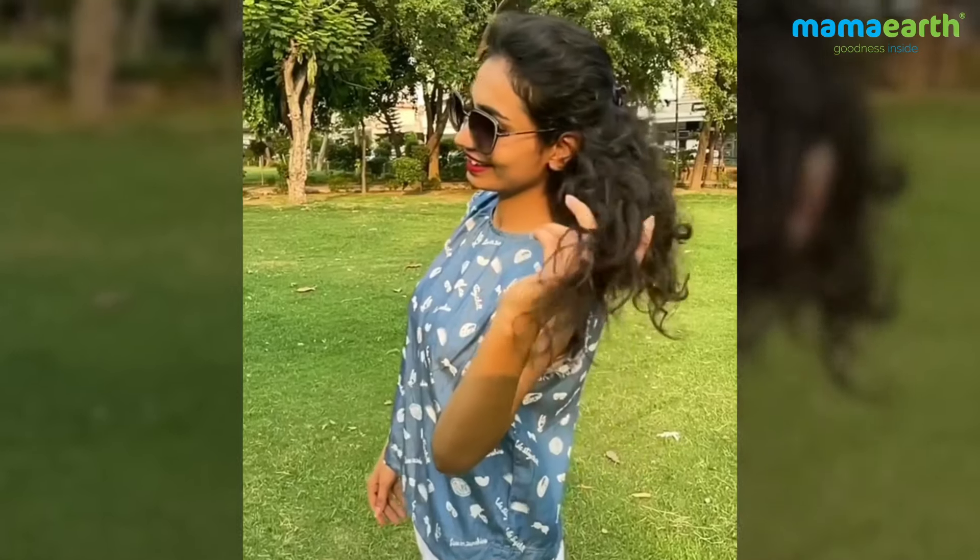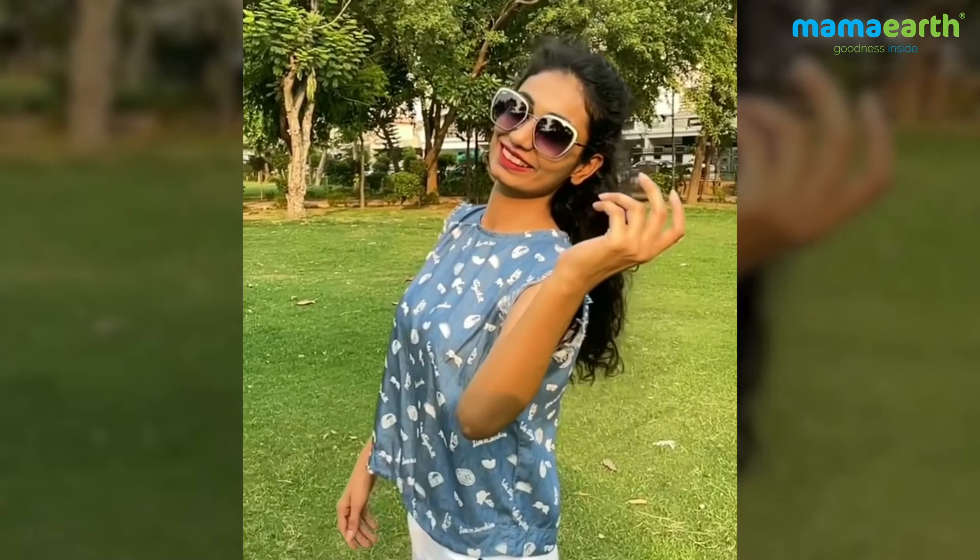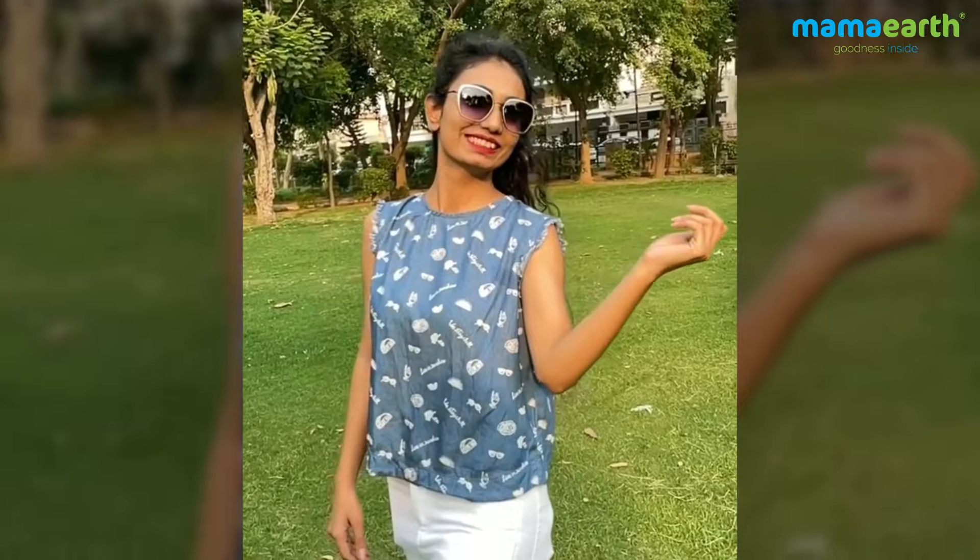Hair oil, shampoo, and conditioner — go and check out the Mamaearth rice range. Thank you!